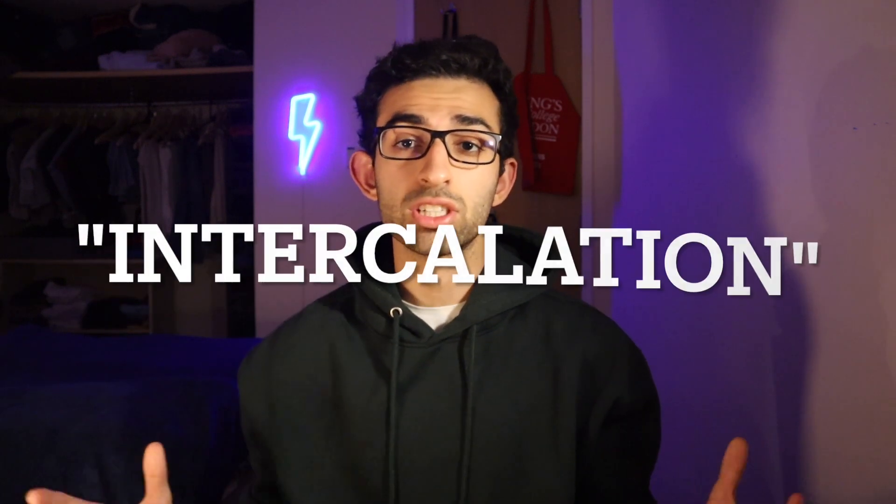Hey guys, welcome back to another video. My name is Siobhan and I'm a fourth year medical student studying at King's College London, and in today's video I'm going to talk to you about a very important part of medical school in the UK, and that is intercalation.